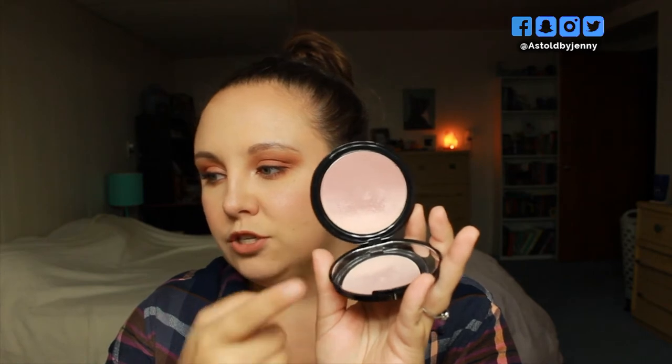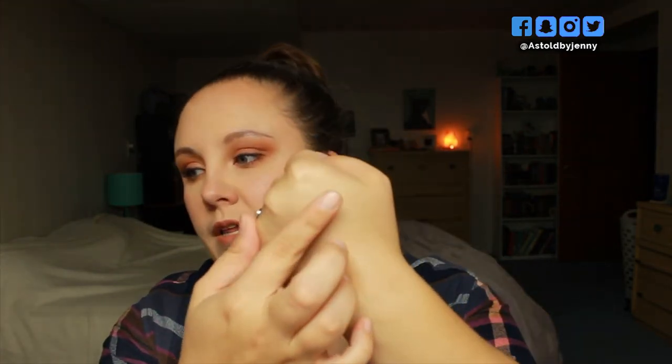Another blush that I like — and this is the one I have on today — is the NYX Ombre Blush in the shade Mauve Me. This is a really cool blush because it goes from light to a dark purpley kind of shade. It's just a really nice mauvy, purpley kind of blush — a really gorgeous pinky mauve. It's not too purple, but it has that same kind of flush to the cheeks. It's a really nice cooler tone blush, which I think is great for the fall.